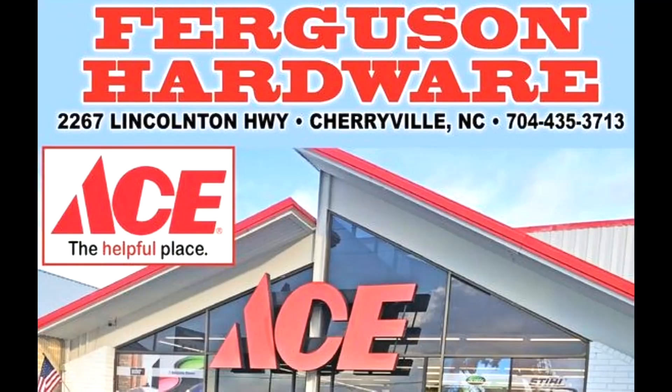Look for the Red Hot Buys at Ferguson's Ace Hardware, Highway 150 East in Cherryville, and see their page at WhatsUpShopper.com.